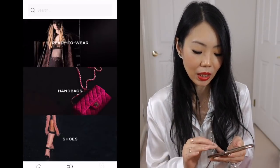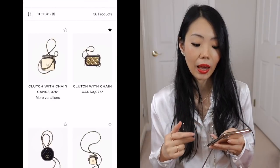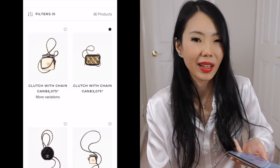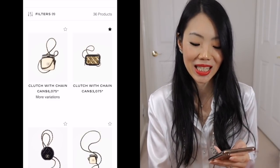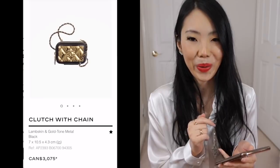What they advertise online is not the whole collection — you will have different stock in different stores, different colors and whatnot. So definitely check out your local store because even I can't tell you everything. My store didn't have half of the things I wanted to see because by that time they were already sold out.